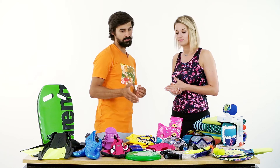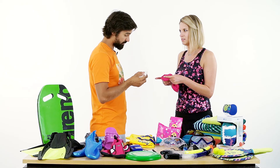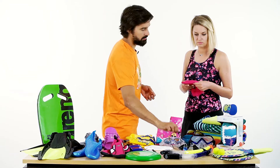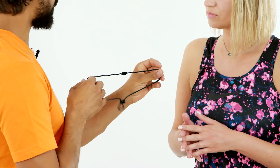Na basenie przyda mi się też czepek, prawda? Tak, na większości basenów czepek jest wymagany. Mam dla Ciebie dwa czepki – jeden rekreacyjny, materiałowy, i drugi silikonowy, sportowy. Za włosy ciągnął czepek gumowy, na szczęście silikon tego nie robi. Jeżeli podczas pływania masz problem z wylewającą się wodą do nosa, mam dla Ciebie specjalny zacisk, wyposażony w specjalny sznurek na szyję, dzięki któremu nie zgubisz go podczas pływania.